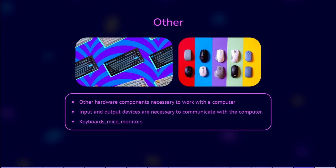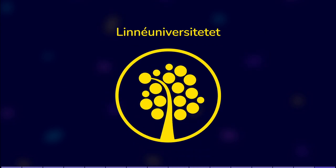Thank you for listening. The slides for this presentation are available for download, so you can read them if you need to. Until next time.